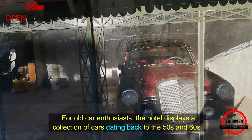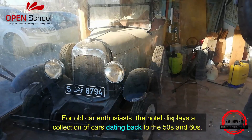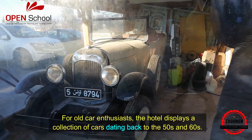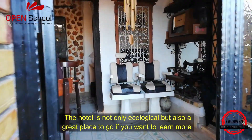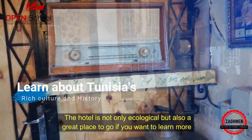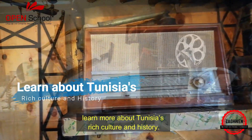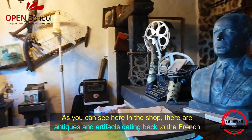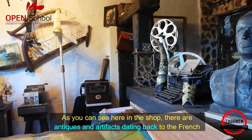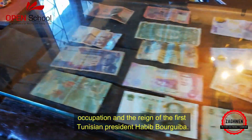For old-fashioned car enthusiasts, the hotel displays a collection of cars dating back to the 50s and 60s. The hotel is not only ecological but also a great place to go if you want to learn more about Tunisia's rich culture and history. In the shop there are antiques and artefacts dating back to the French occupation and the reign of the first Tunisian president, Habib Bourguiba.